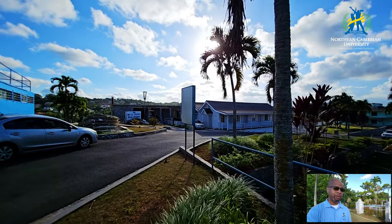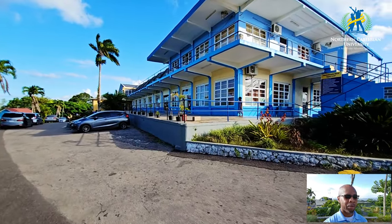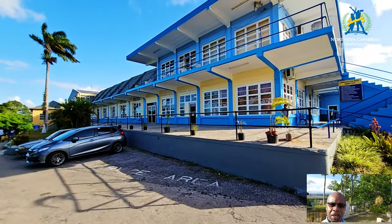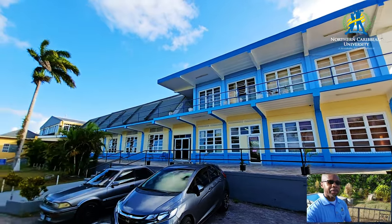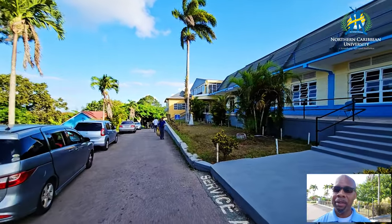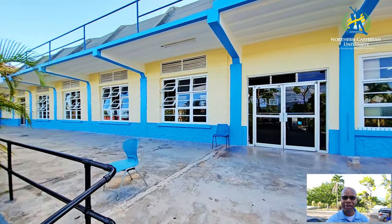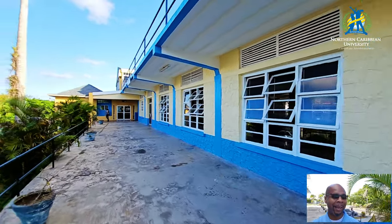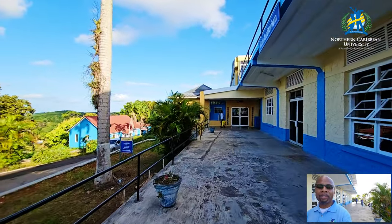Today we are going to do another walk and show you the progress of the different buildings and the painting work that has been happening on the main campus. As you can see here, this is the chapel — it used to be white and now it has a different color. Come closer so you can see how this building is looking right now. Look at these beautiful colors representing the university, and everything is getting ready for the new students coming in September.